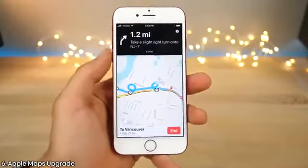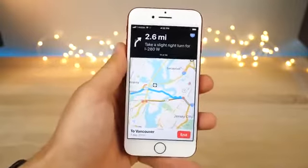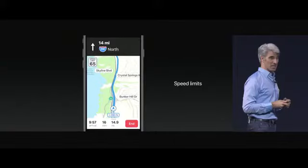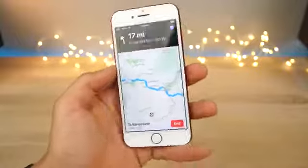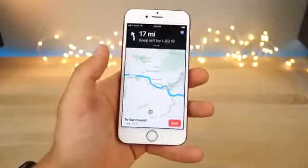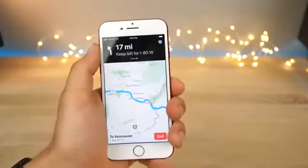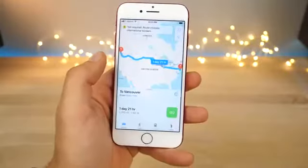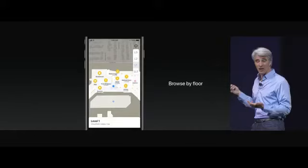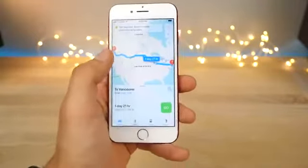Apple Maps got a rework and it fixes one thing that frustrated me the most: lane guidance. Apple Maps used to never tell you which lane to be in when turning — now it will. It'll also display the current speed limit where applicable. There's a new "do not disturb while driving" feature — if your phone detects you're moving during navigation, it will put your phone into a complete dark mode and only allow whitelisted notifications. There's also a new feature inside Apple Maps for detailed indoor information inside airports and malls, with hundreds more locations added each month.